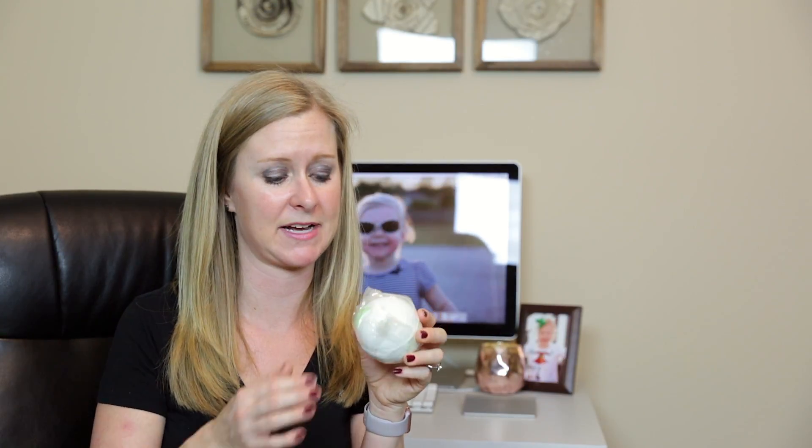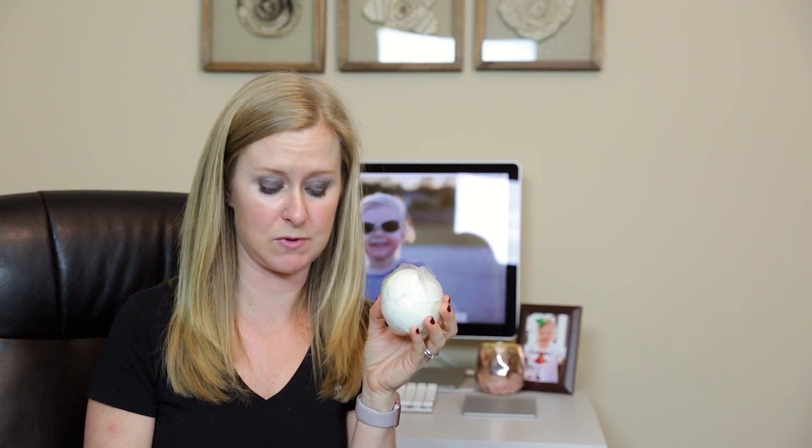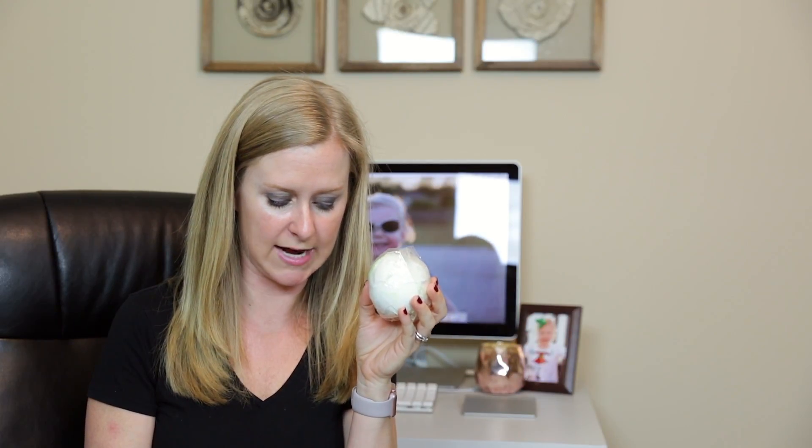This next one I got solely on the look of it. It's called So White, and it made me think of Snow White because it looks like an apple. It's actually part of their Christmas selection. It says, 'Christmas favorite So White is back again to bring the crisp, fresh aroma of a juicy apple to your tub.' It's supposed to smell like apple pie, and I really love it because I love the apple pie candle I have — that's one of my favorite scents to try.